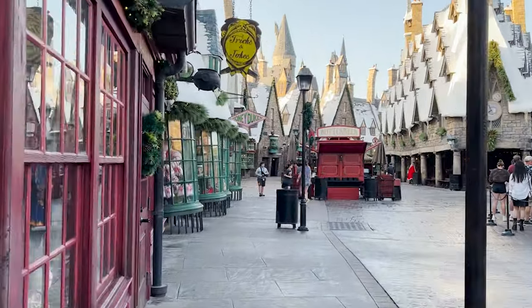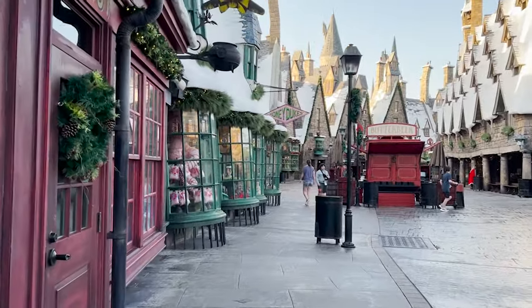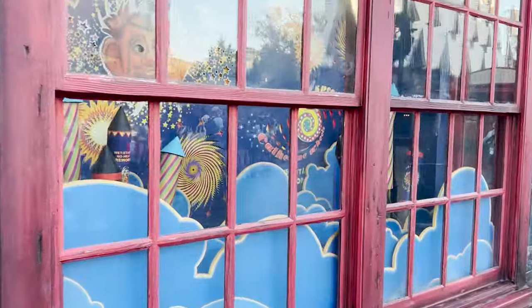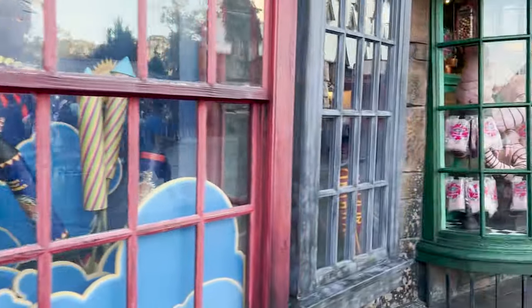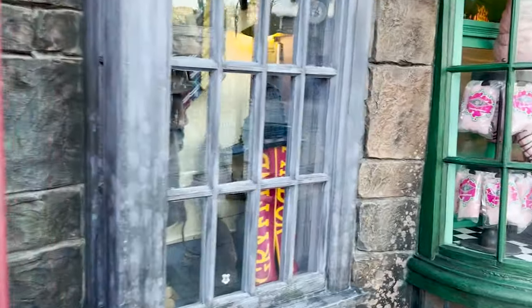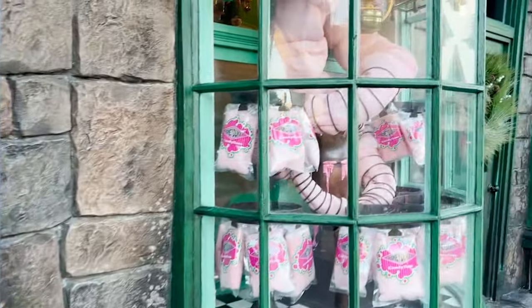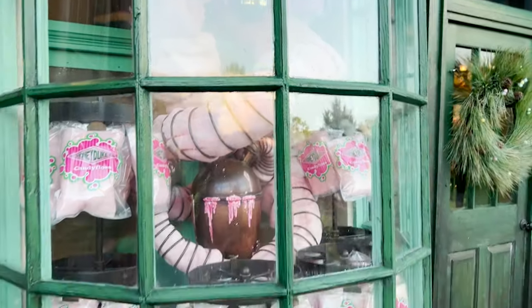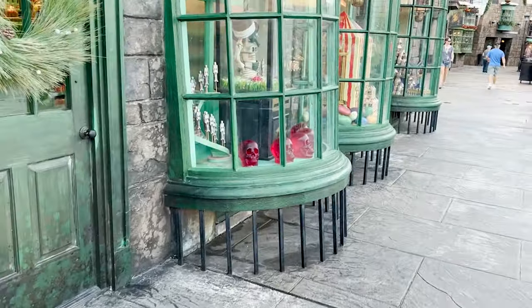Over at Universal Studios Florida, because there are fewer rides and it's not as popular, you have a bit more flexibility. We typically still recommend showing up 30 to 45 minutes before early park admission starts, and you'll still be able to get onto Escape from Gringotts fairly quickly or hop on the Minion ride.